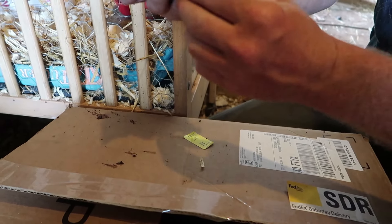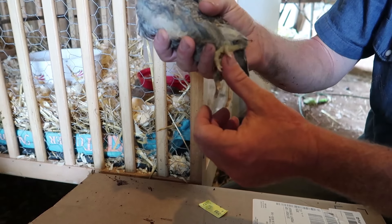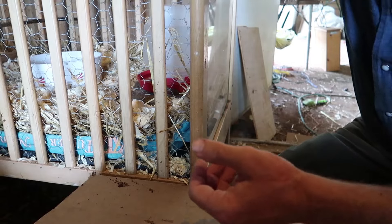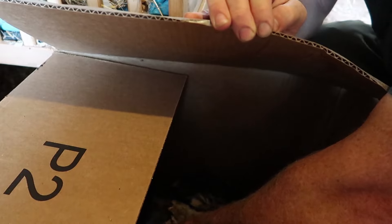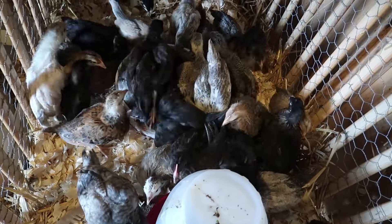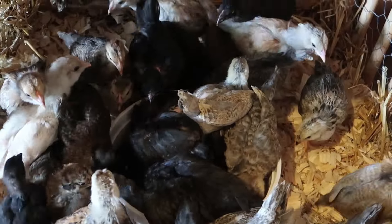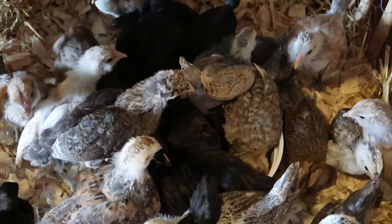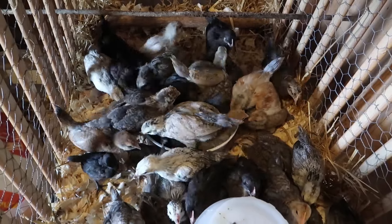Look at those pretty legs! What color legs — that's definitely an Americana. I wonder if the cream leg bar has any chance of being blue-legged? I don't think so — our cream leg bar has yellow legs, right? They are so happy with fresh bedding and fresh clean food and water. They're ready to move out of this brooder, that is for sure.